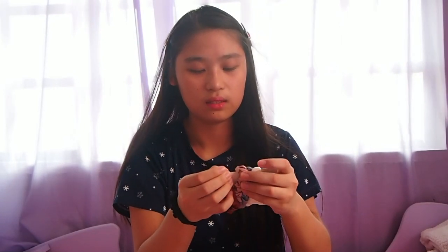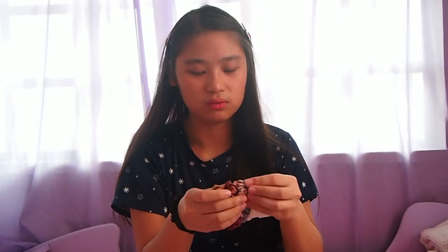Okay so yung una kong nabili, scrunchies siya - maliliit na scrunchies. Merong brown, black, then maroon, pink, purple, and white. All from the same shop.